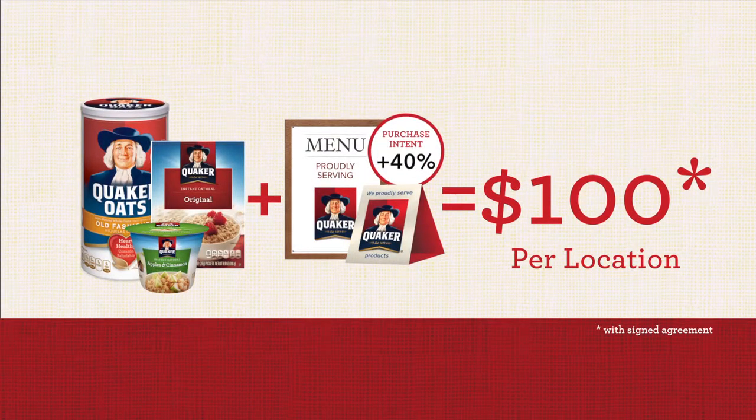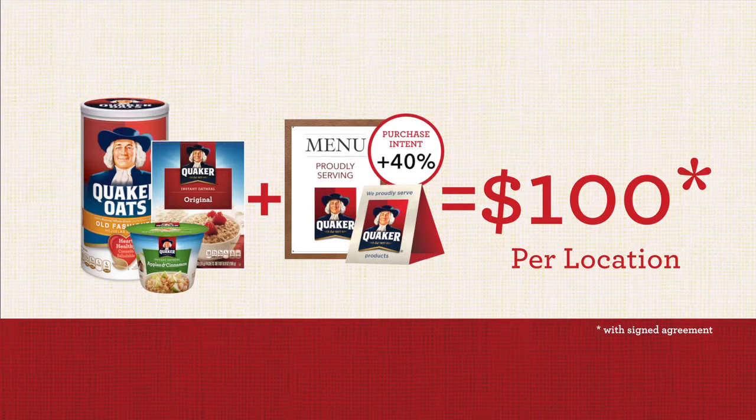To help encourage operators to bring the great taste of Quaker Oats into their breakfast lineup, PepsiCo is offering $100 rebates to any accounts that buy Quaker oatmeal and display the Quaker branding. Quaker also has a variety of POP options available for operators serving Quaker Oats in their locations.